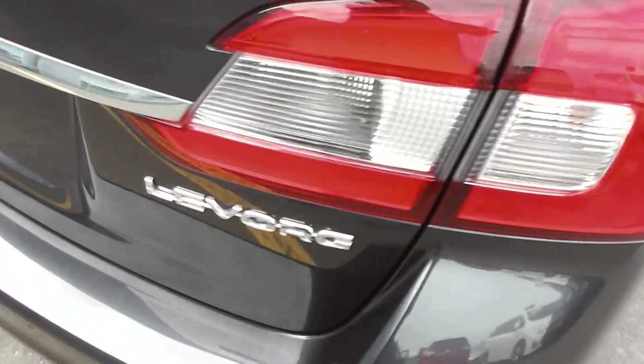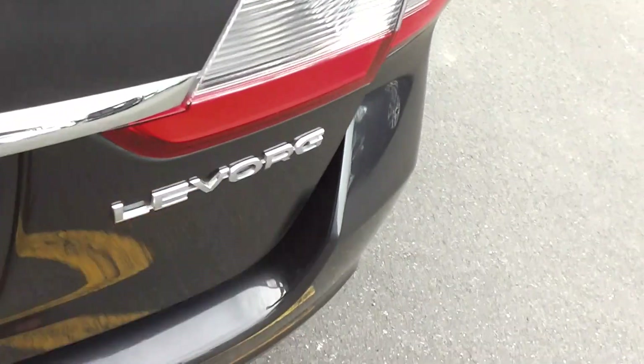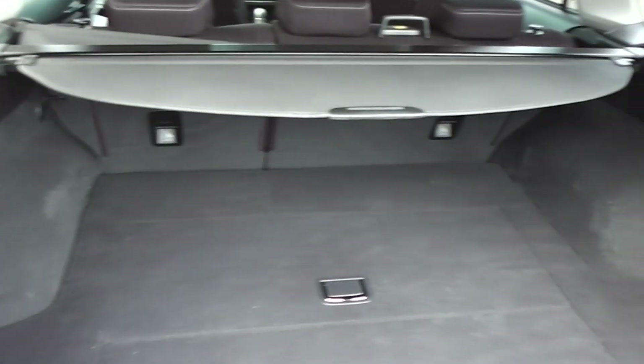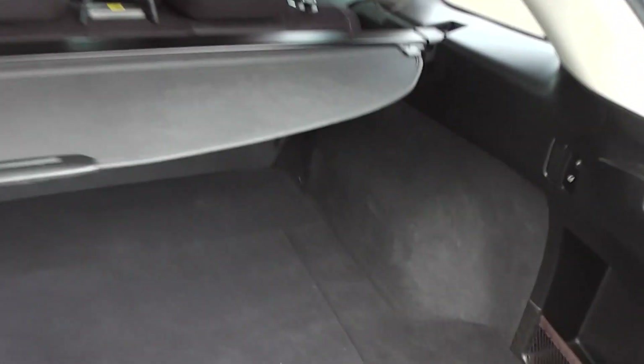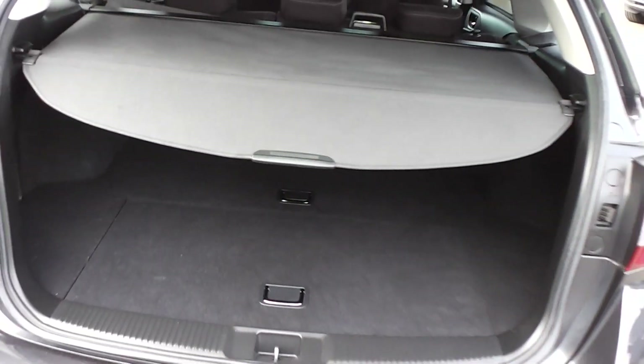And into the boot — nice big boot with plenty of room in the back. This one's got a cargo blind that stops any luggage flying through and hitting your passengers on the back of the head.